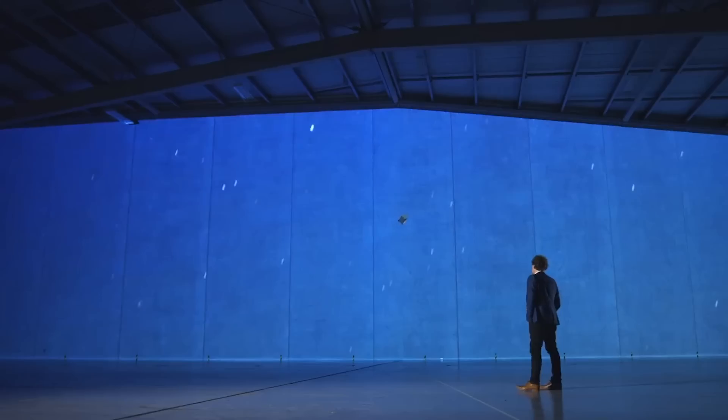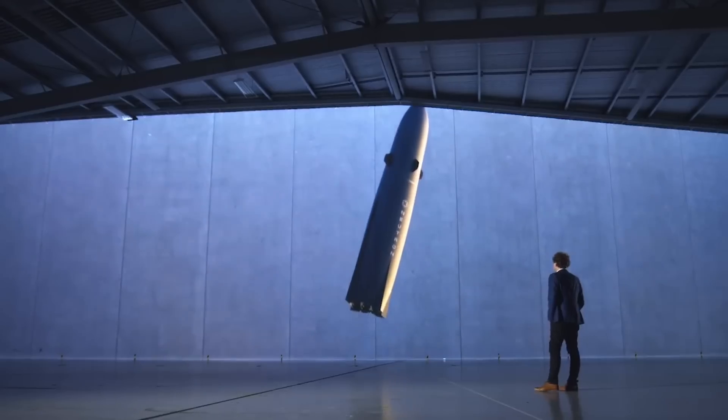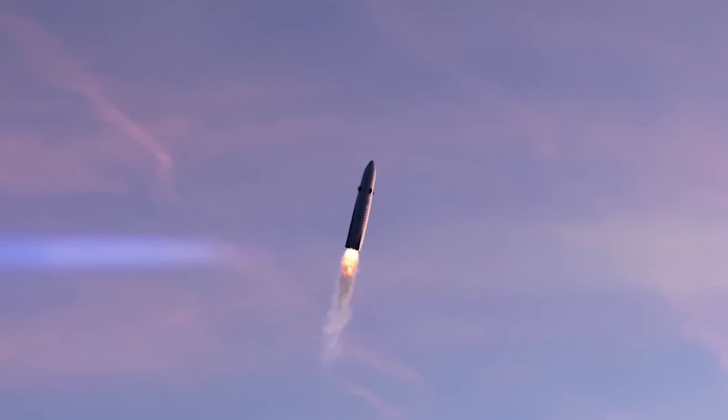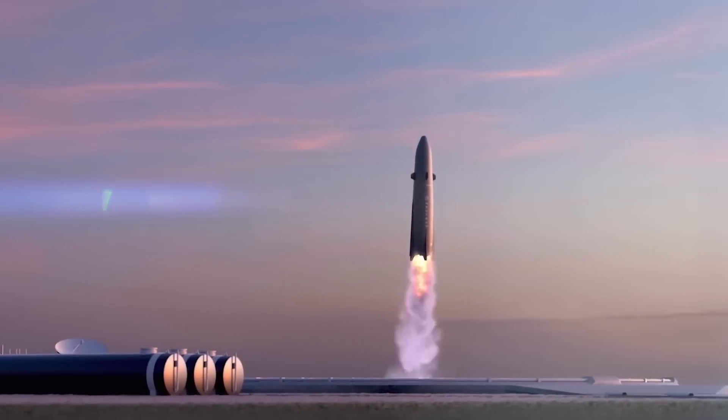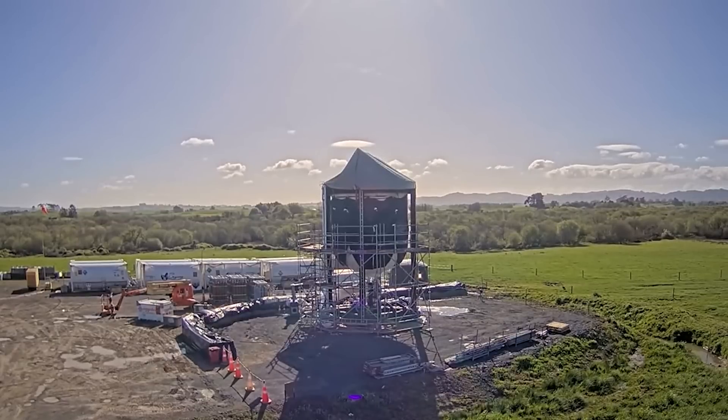RFPs for the NSSL Lane 1 program opened on October 30, 2024, with approved new launch vehicles to be on-ramped to the program in spring 2025. The NSSL Lane 1 program is designed by the U.S. Space Force to build up a reliable domestic industrial base of commercial launch vehicles to serve national security missions. If on-ramped in 2025, Rocket Lab would be only the fourth launch provider accepted into the program. Based on these comments, it's clear that getting Neutron up and running in a timely manner would facilitate some significant contracts.